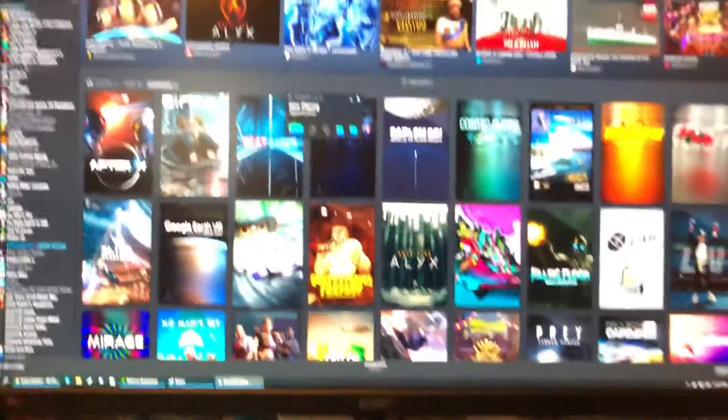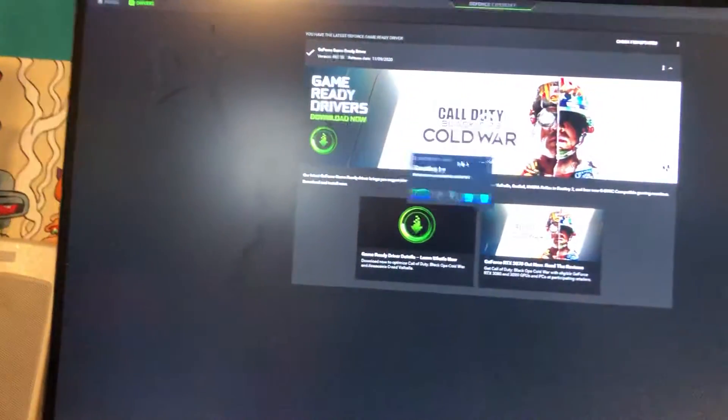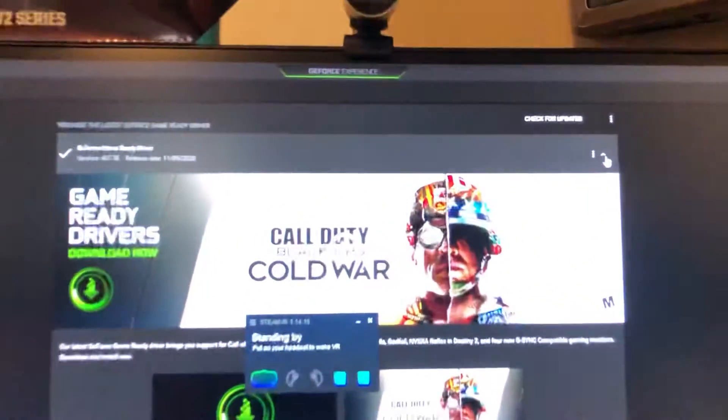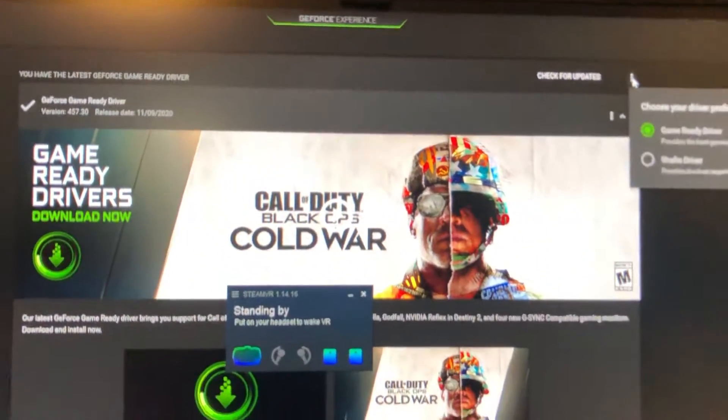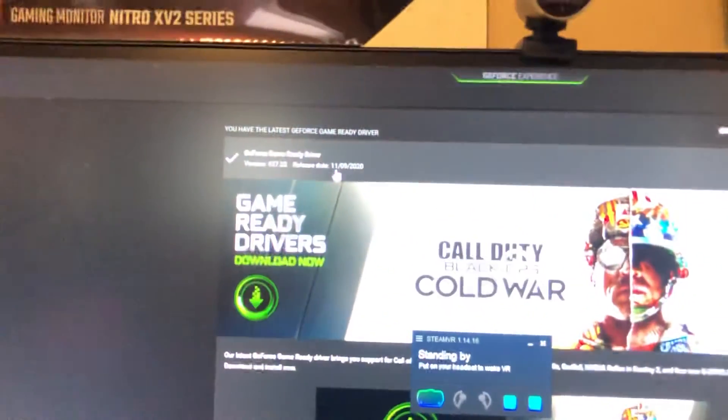So now we've got SteamVR client running right here. So what you have to do is go to your NVIDIA GeForce Experience and go to your current driver.